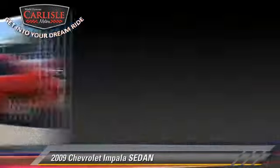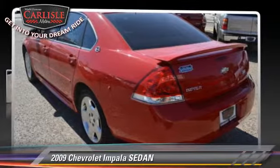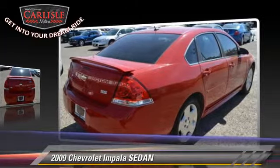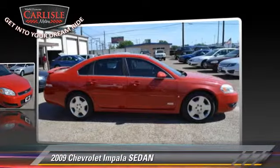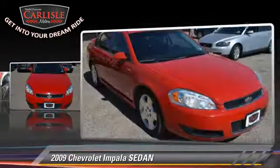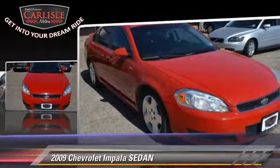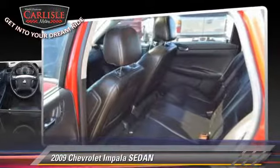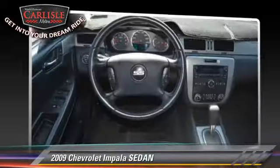The 2009 Chevrolet Impala. With an automatic transmission, this sedan is well-equipped. This Chevrolet features keyless entry, a sunroof, and tilt wheel. Safety features include traction control, OnStar, and stability control.